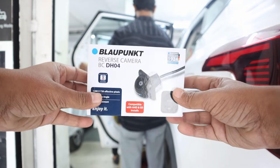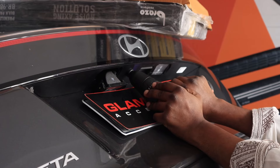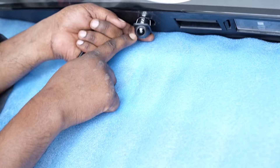We added a Blaupunkt reverse camera. This camera provides a clear view of the area behind the vehicle, making parking and reversing much easier and safer.